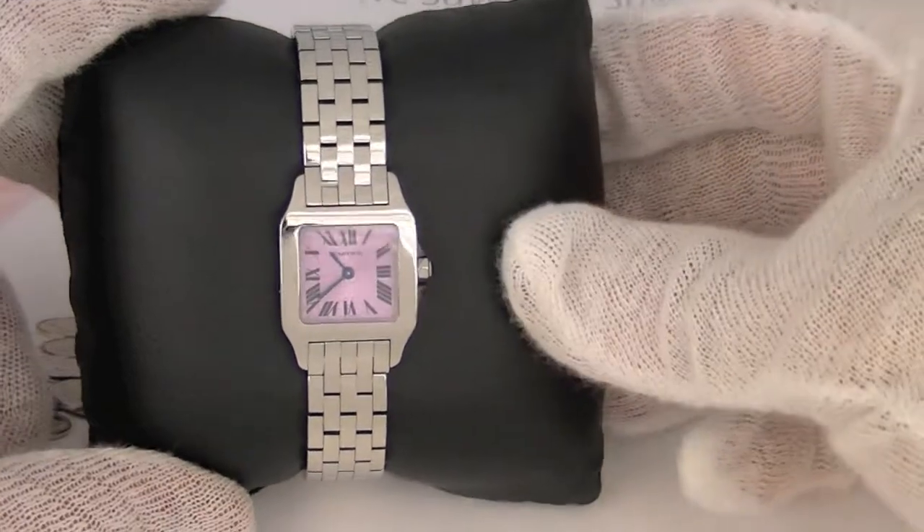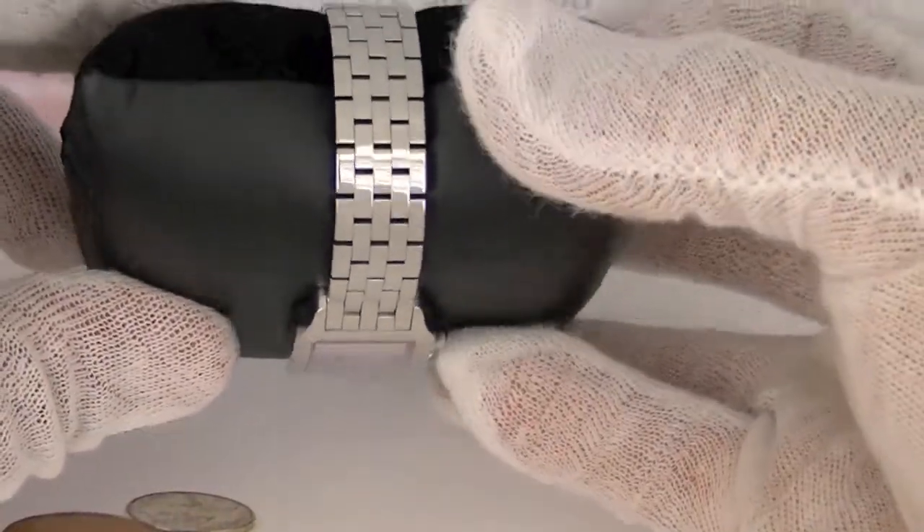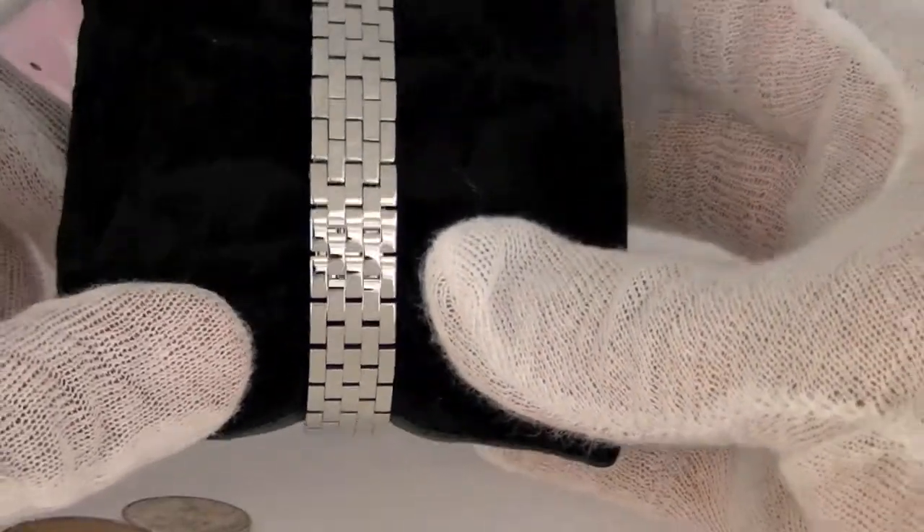Hello everyone, SavingsUp here to review a beautiful Cartier Santos Demoiselle, model number W2510002.